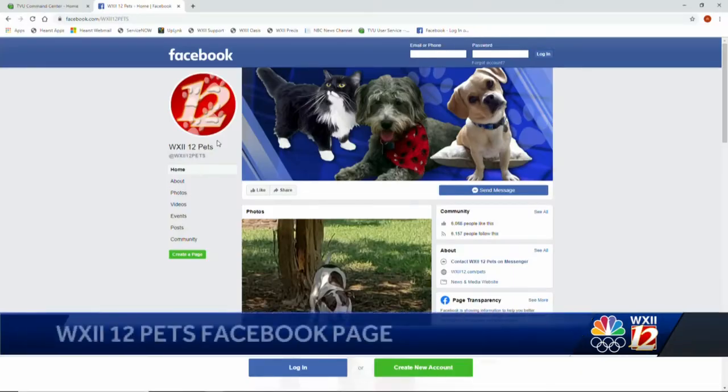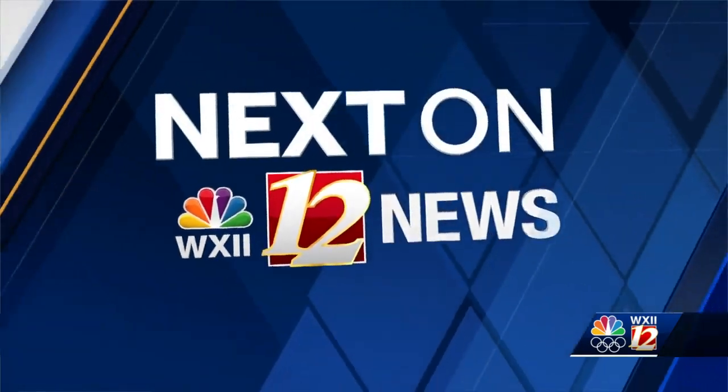Good stuff. For more information about pet adoption across the Piedmont Triad, all you need to do is search WXII12 Pets on Facebook. Ladies, thank you so much. We appreciate you.